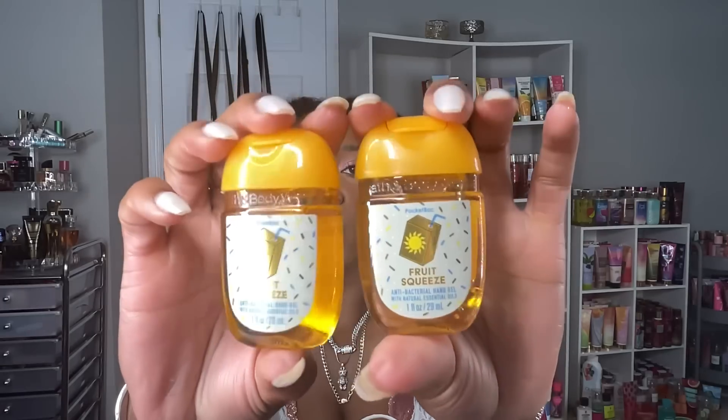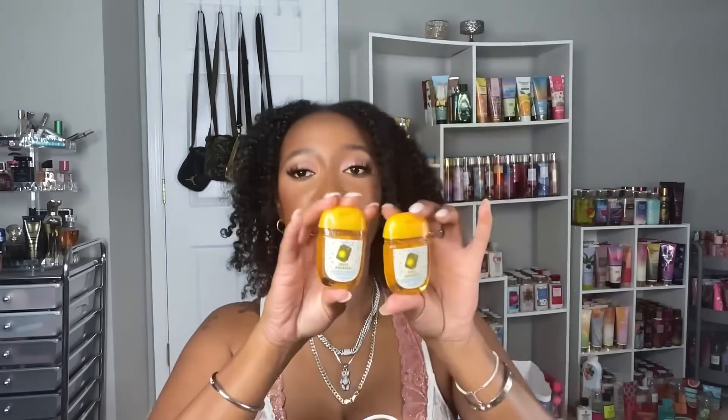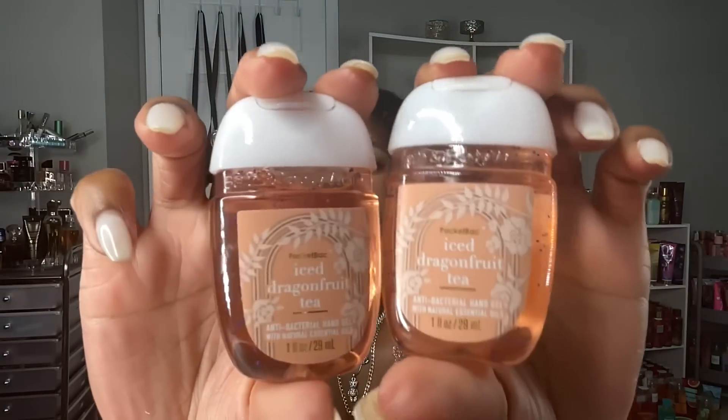I picked up two of the Pink Bubblegum — I already have a bubblegum pocketbag so I only needed two. I got one Watermelon Lemonade because it's a classic and I love that scent. I got two of the Fruit Squeeze — it's super orangey and citrusy, and I love that bright orange summery packaging. The last ones are two Ice Dragon Fruit Tea; I have fallen in love with this scent. I've been using the wallflowers around my house and it's been doing it for me all summer.